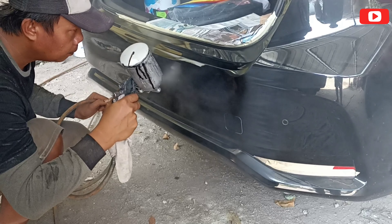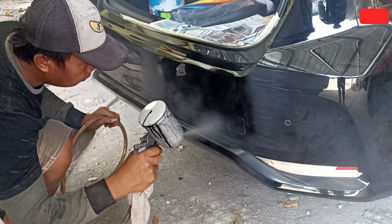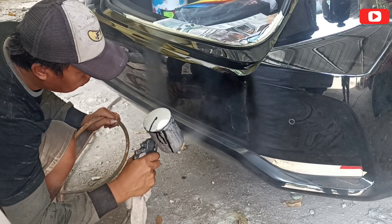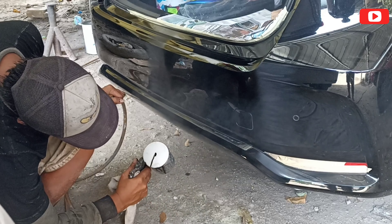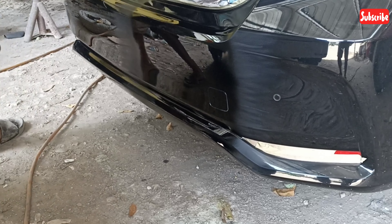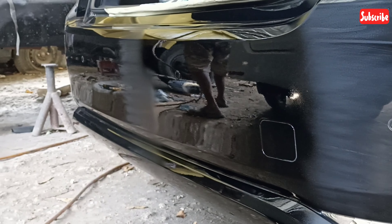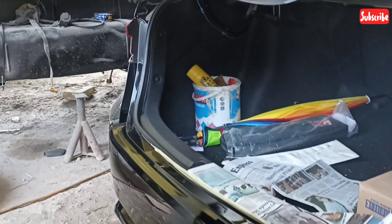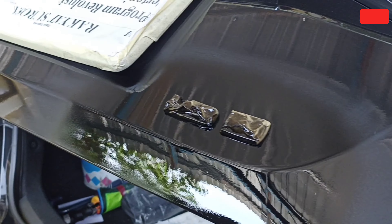Kalau belang itu pasti kita nggak dibayar sama yang punya mobil, karena pasti kena komplain. Lihat ini hitam pekat, mulus, celing. Ini sudah proses penyemprotan clear yang terakhir. Dan bintik-bintiknya ini nanti pasti hilang sesudah kita poles.